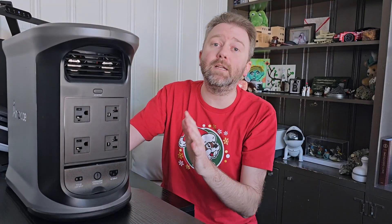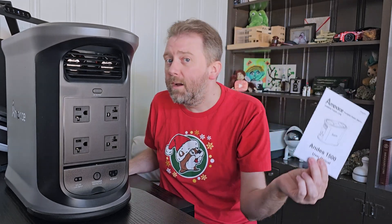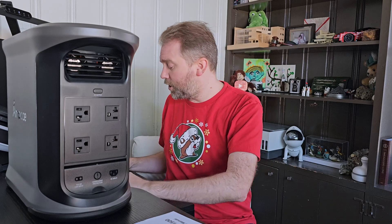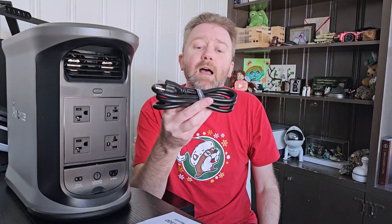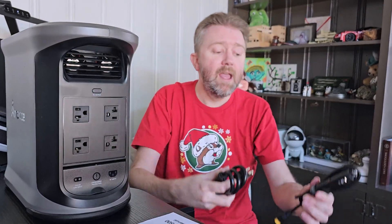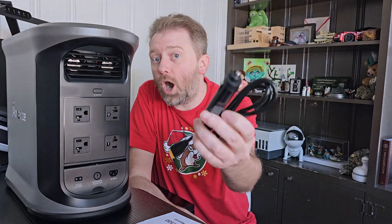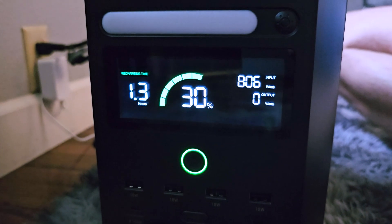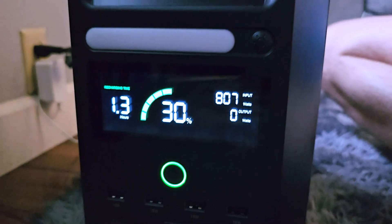This thing is absolutely amazing. We're going to go over all the features. First off, you are going to get a user manual, but we're going to cover those features. You're also going to get two types of cables — one cable to plug into a standard outlet to charge it up, and another cable to plug it into your car's cigarette lighter if you wish to charge it up that way as well.